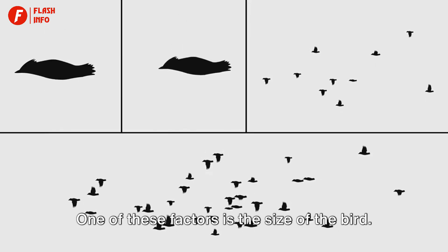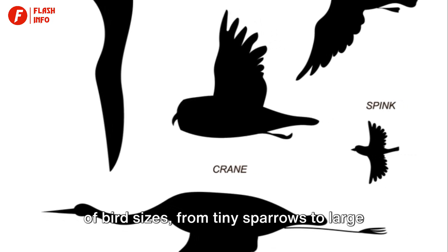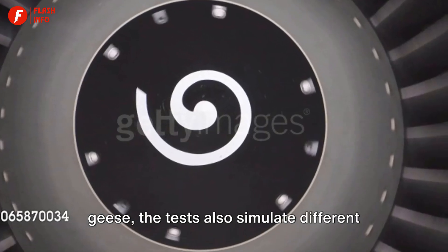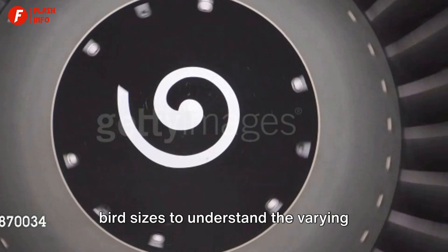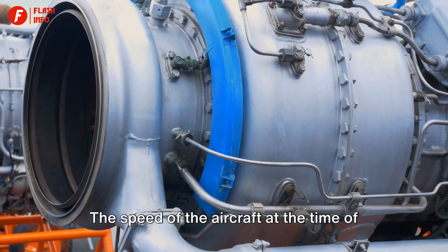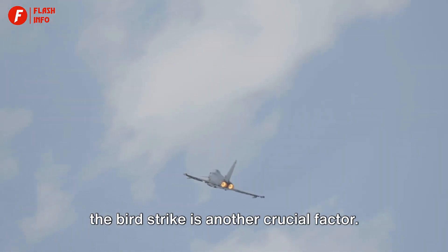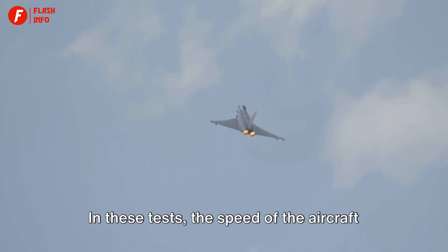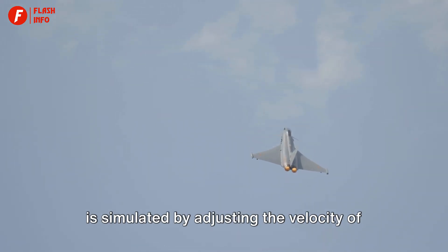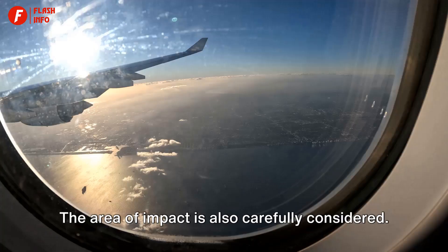One of these factors is the size of the bird. Just as in nature, where you have a range of bird sizes from tiny sparrows to large geese, the tests also simulate different bird sizes to understand the varying impacts they can have on an aircraft. The speed of the aircraft at the time of the bird strike is another crucial factor. In these tests, the speed of the aircraft is simulated by adjusting the velocity of the chicken gun — the faster the aircraft is supposed to be moving, the faster the chicken is shot out of the cannon.